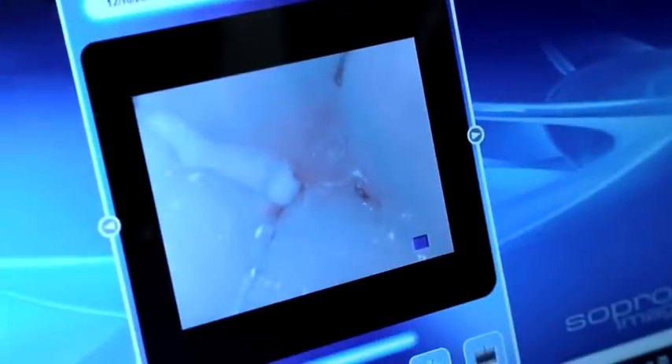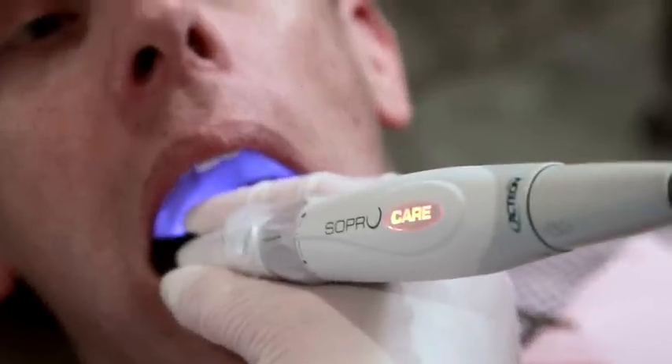SoProCare is a new and revolutionary technology that shares both white LED light in conjunction with fluorescent light. What this gives us the ability to do is to capture real LED quality pictures in daylight mode while detecting caries using our fluorescence technology, as well as now being able to detect plaque and tartar as well as gingival inflammation.